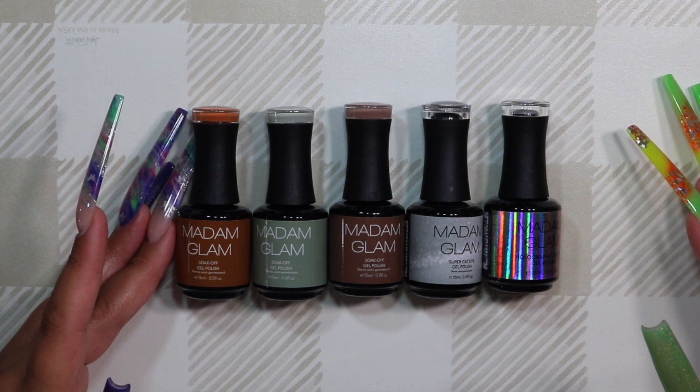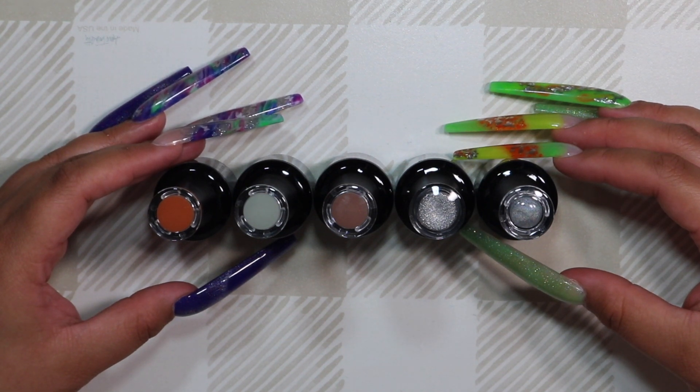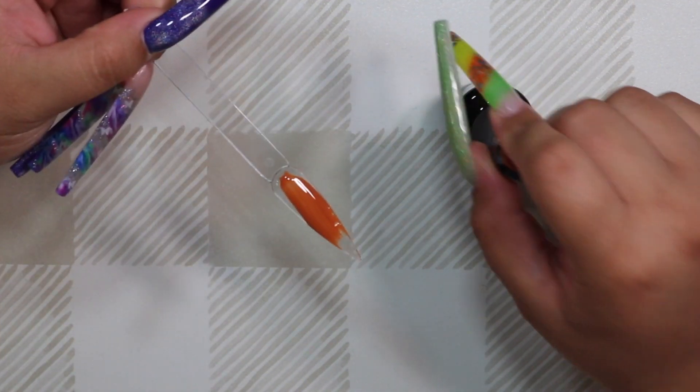I have five colors here that I'm going to show you — they are all very fall themed and on trend. Two of them are actually cat eye polishes. I've been seeing this a lot lately on Instagram, and I'm really excited to play around with them because cat eyes are super fun and you can use them with almost any design.